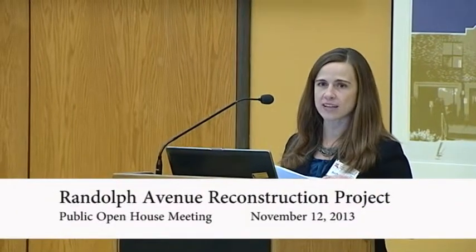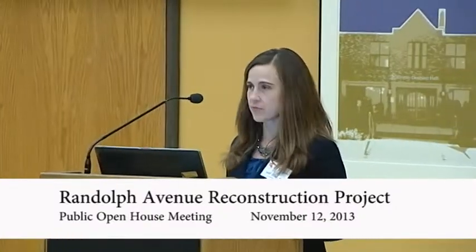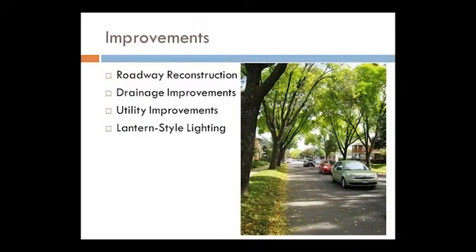It's not a good use of money to overlay again — it's time to reconstruct it. In terms of improvements, we're looking at reconstructing the roadway in its entirety, basically starting from the property owner side of the sidewalk, moving in towards the street and working over to the other property owner side. That includes everything in between: drainage improvements, replacing the storm sewer, all of the curb, utility improvements for water, sanitary sewer, some private utility improvements, and adding lighting.